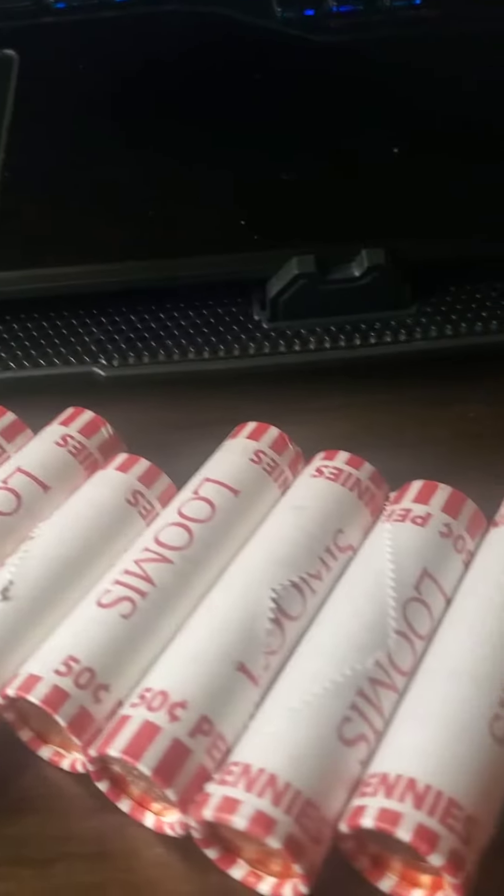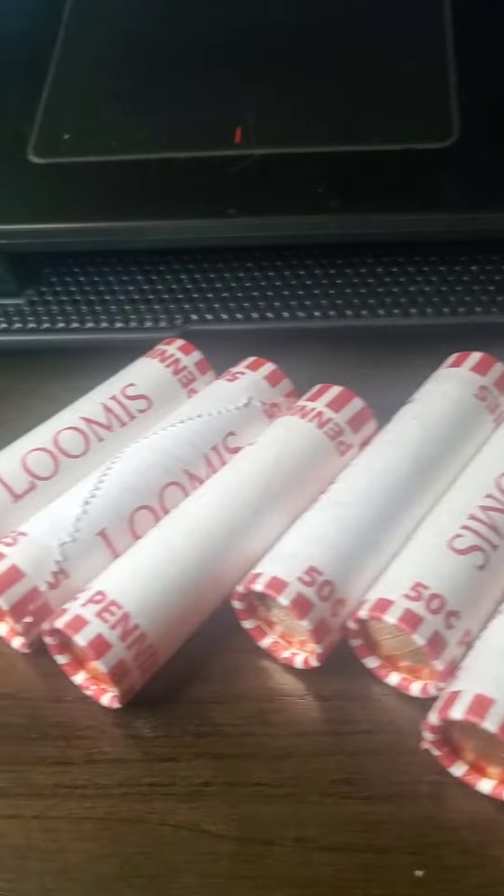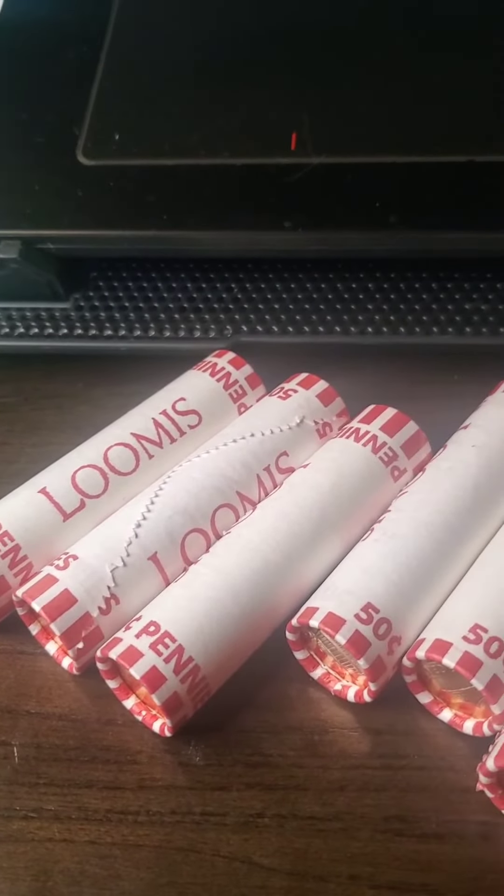But like I said, we're going to go through these $5.00 in pennies and see what copper and other good stuff we find. So stick with me.